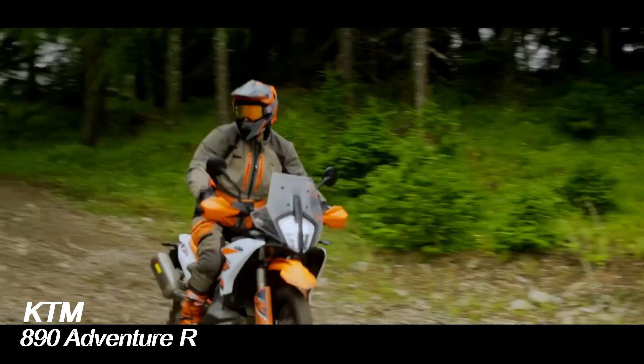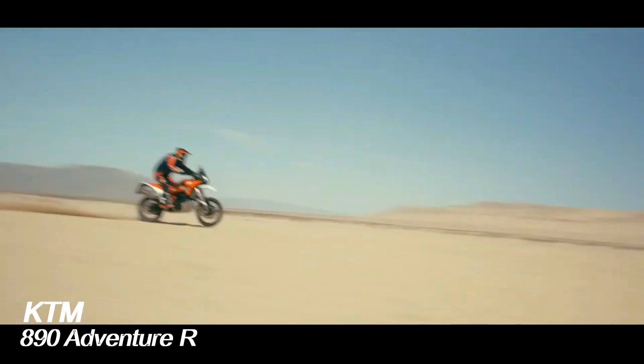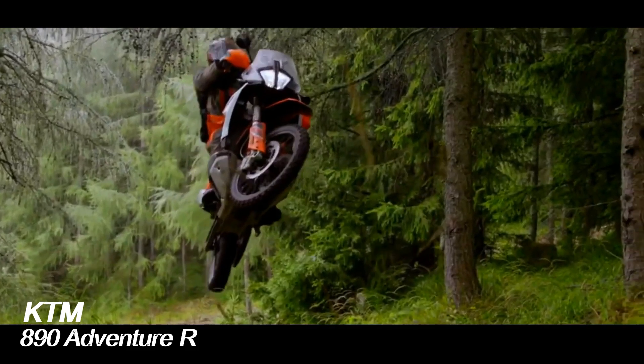KTM launched the latest 890 Adventure R. The new Adventure is equipped with a choice of driving options to match the driver's driving style.